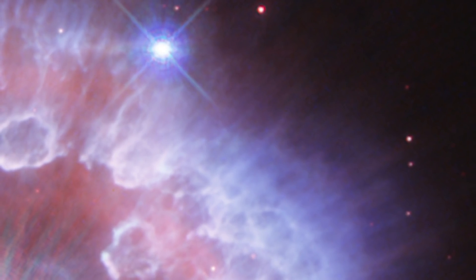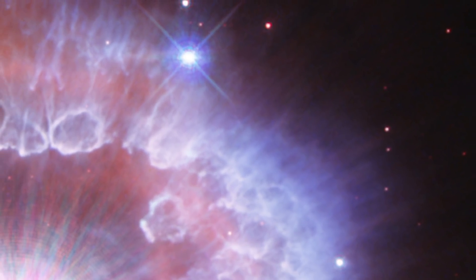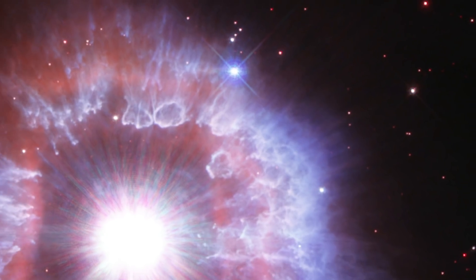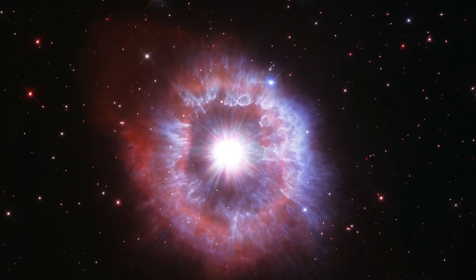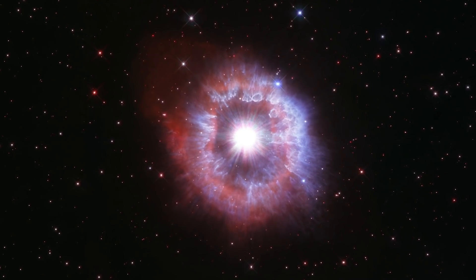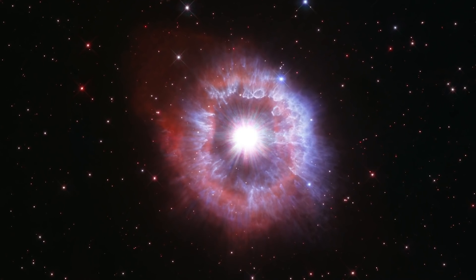This incredible image from the Hubble Space Telescope shows how even one star can be incredibly beautiful and powerful as it impacts its surrounding environment. Since Hubble orbits above the Earth's atmosphere, it can give us a clear, detailed view of this kind of awe-inspiring beauty and activity in the universe.